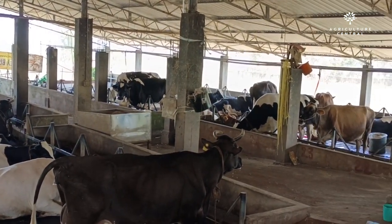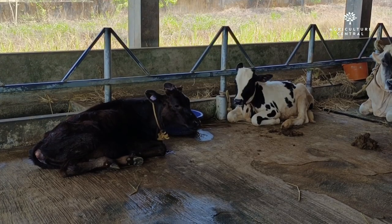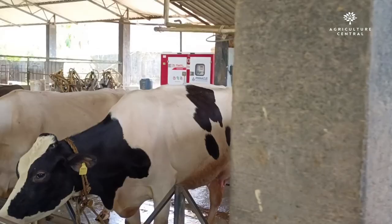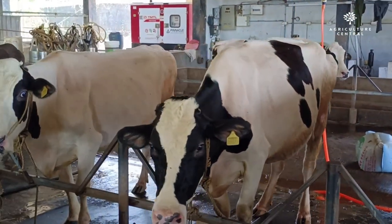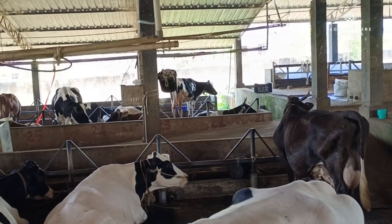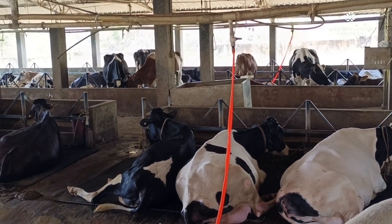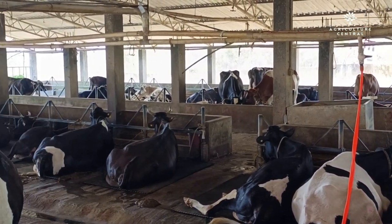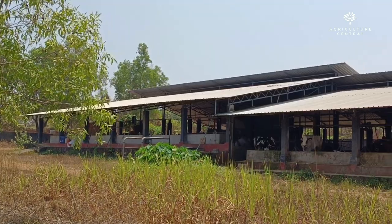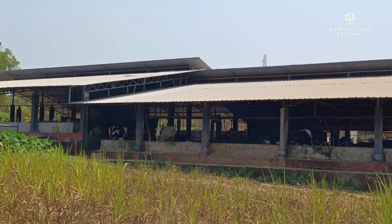You'll notice that the majority of our cows here are of the Jersey breed. Jersey cows are well known for their high-quality milk production. One of the reasons for this is their genetic makeup — they have been selectively bred for their milk production for over 250 years, which has resulted in a cow that is highly efficient at converting feed into milk.